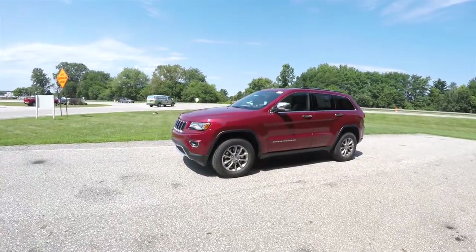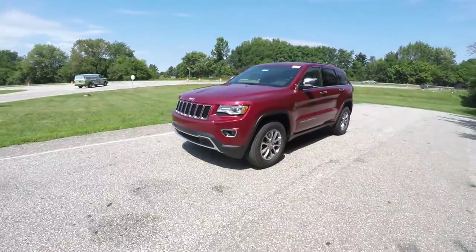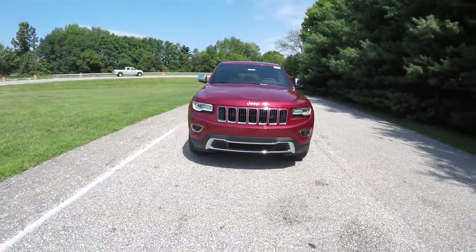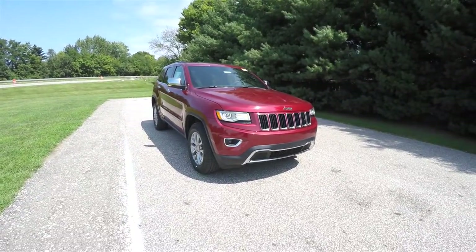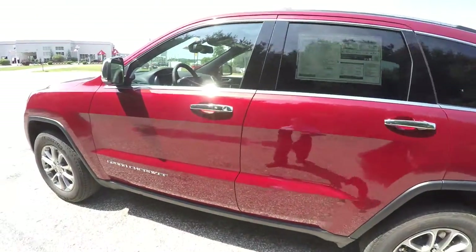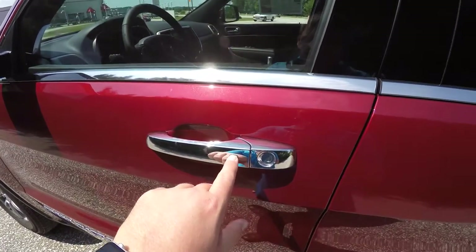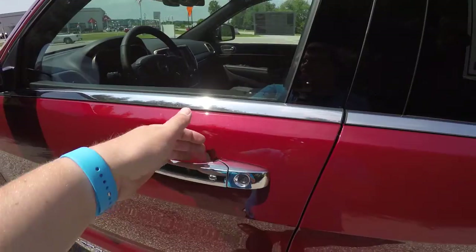To operate the remote start is easy — just double-press the remote start button on the key fob. Keyless enter-and-go is easy by keeping the key fob in your purse or pocket. To lock the vehicle, simply press the chrome button on the door handle. To unlock, simply grab the handle as you would to open it.